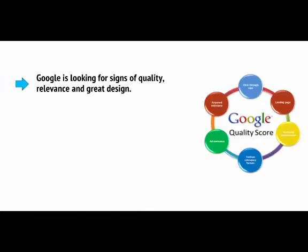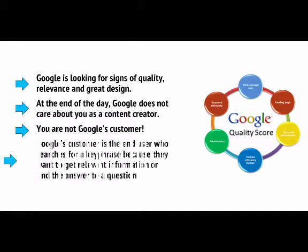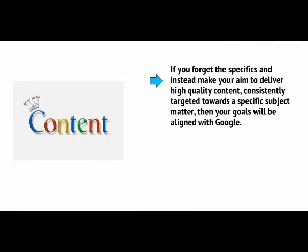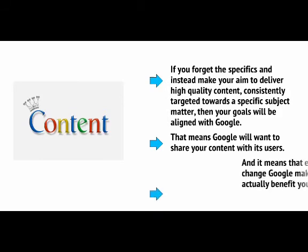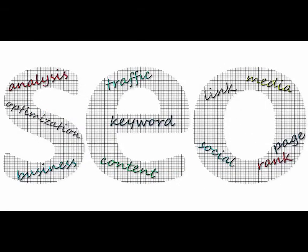In short, Google is looking for signs of quality, relevance, and great design. At the end of the day, Google does not care about you as a content creator — you're not Google's customer. Google's customer is the end user who searches for a key phrase because they want relevant information. So if you forget the specifics and instead make your aim to deliver high-quality content consistently targeted towards a specific subject matter, then your goals will be aligned with Google. That means Google will want to share your content with its users, and each update Google makes should actually benefit you as a creator. This is what good SEO is about today: forget trying to trick Google, and instead think about your users and working with Google.